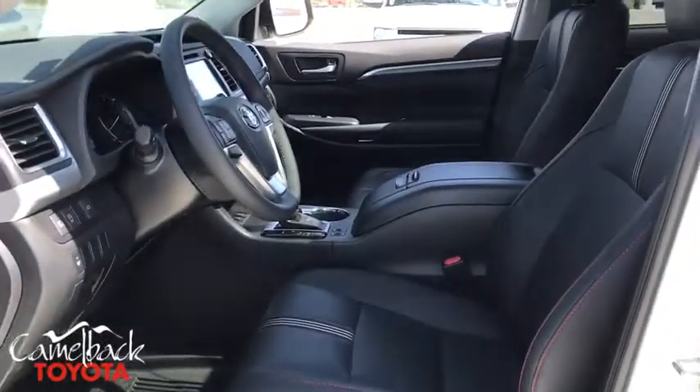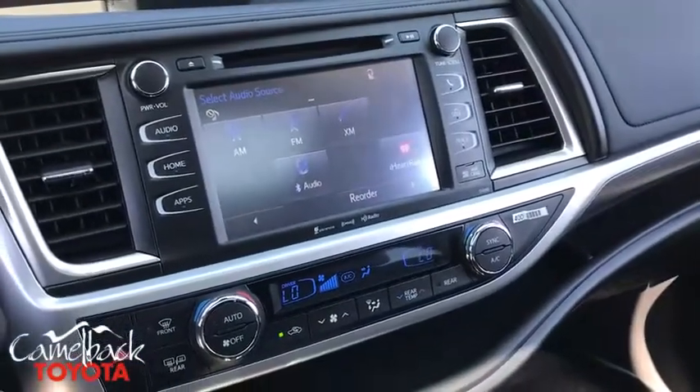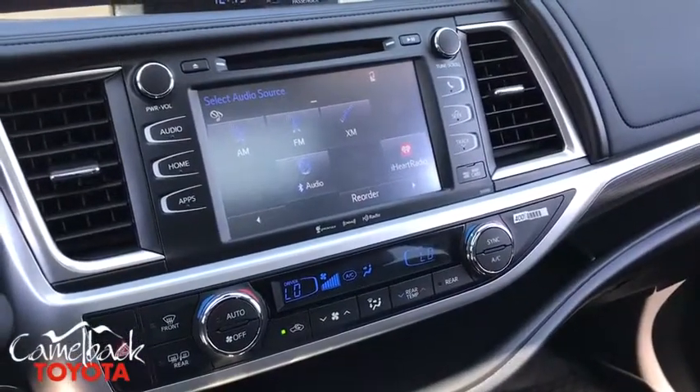Fog lights, heated front seats, security system, power windows, rear window defroster, panic alarm, overhead console, leather seats.